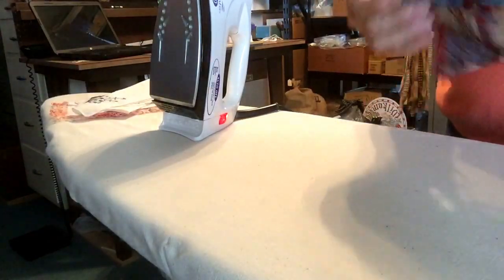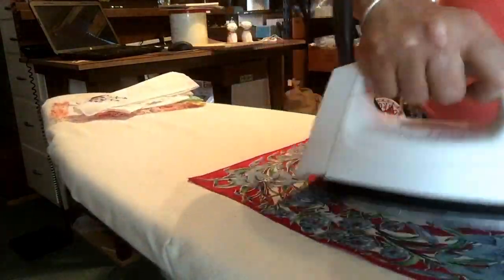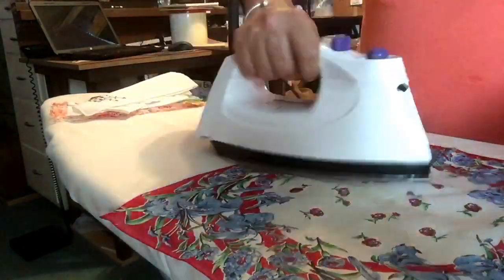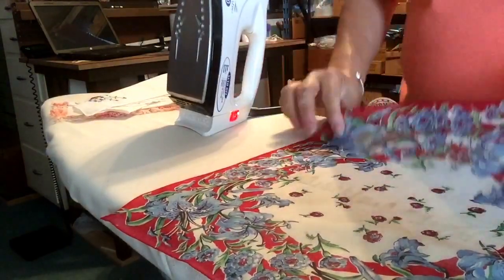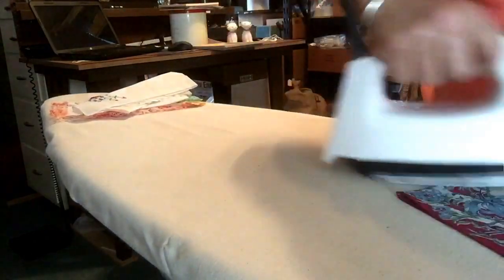These, along with some other things that I picked up at the auction, I'm going to be getting them together. Some will go in my Etsy store that I sell collectibles in, which is Tgal Collectibles, and also some go into my eBay store, Thrifty Gal Collectibles.